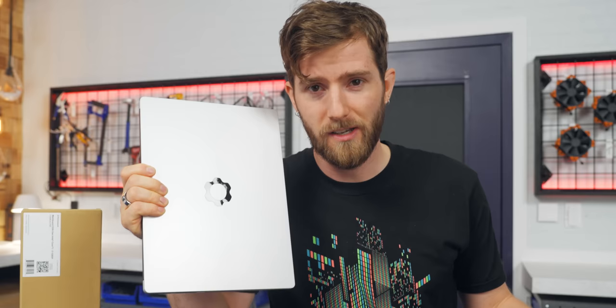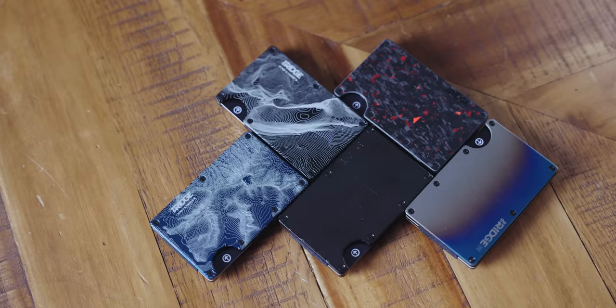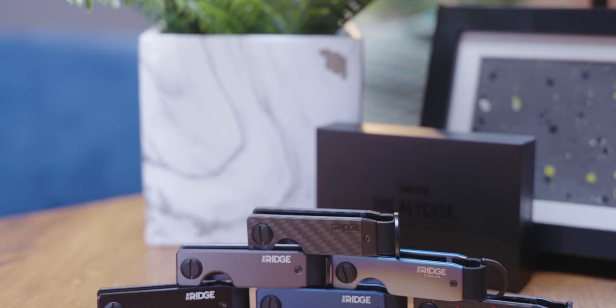Like a pirate looking for a segue to his sponsor — Ridge. Ridge Wallet has redefined the traditional wallet with its compact frame and RFID blocking plates. The bulge in your pants shouldn't be from your wallet. Use offer code Linus to save 10% and get free worldwide shipping.